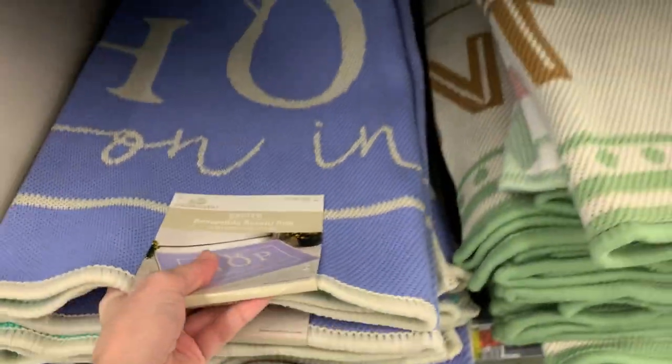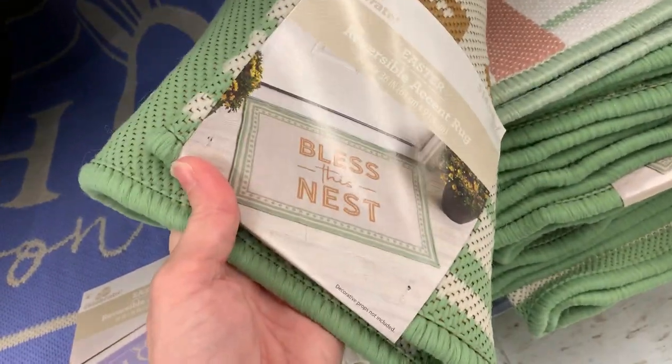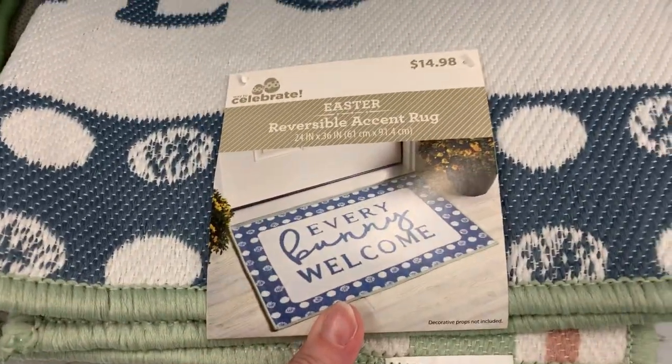These are Easter doormats measuring 36 inches by 24 inches. They are reversible, so there are two different designs on each one — you only really see one in the picture, and that's usually the nicer side. All three styles are $14.98.